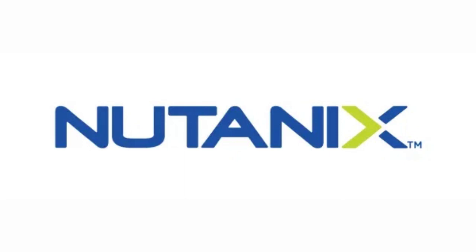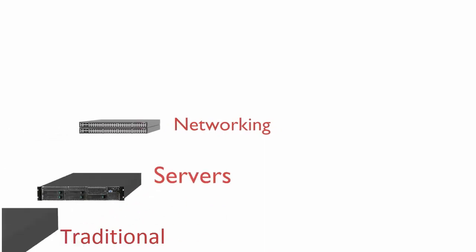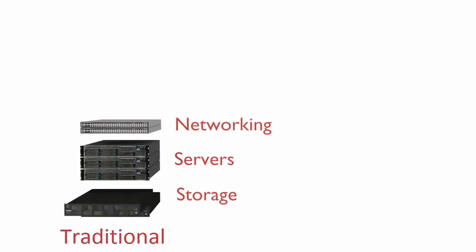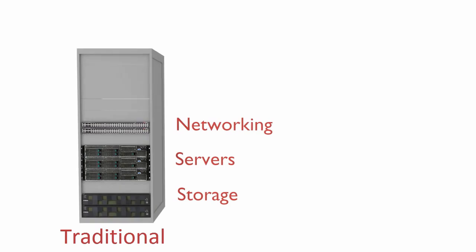Before answering that question, let's have a brief look at the evolution of hyperconverged. Traditional datacenters consist of separate servers, networking and storage components. Although systems from different manufacturers comply with industry standards, a considerable amount of time is spent by customers on designing and testing compatibility between these devices to ensure reliable operations.